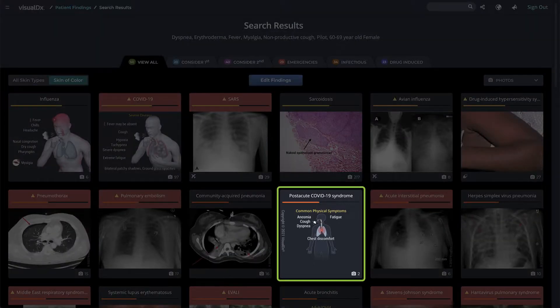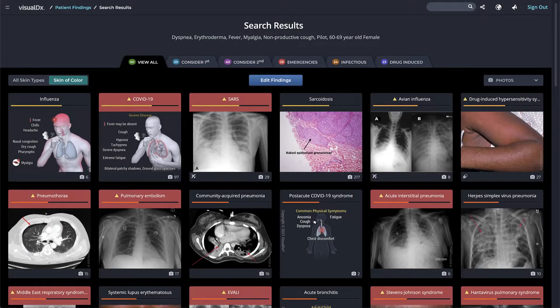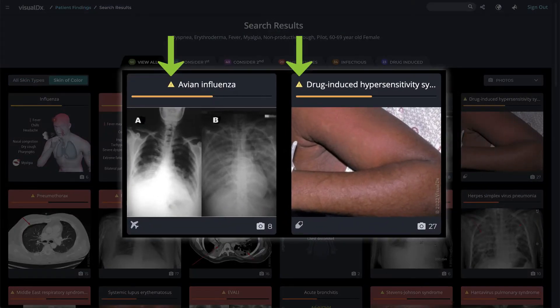We also use Symptocons to display hallmark symptoms of diagnoses. The red banner indicates diagnoses that are potentially life-threatening emergencies. The yellow triangle indicates diagnoses that require immediate attention and could leave a patient with permanent organ damage if left untreated.